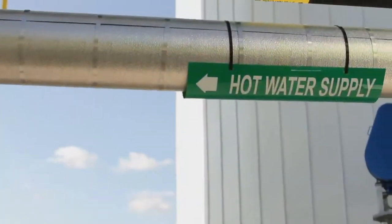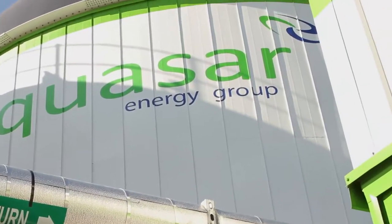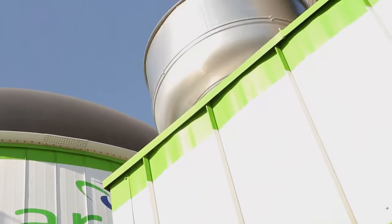1.3 megawatts offsets about 600 homes worth of power. And with this eighth plant, most of the parts that you see in the facility have now come from Ohio.